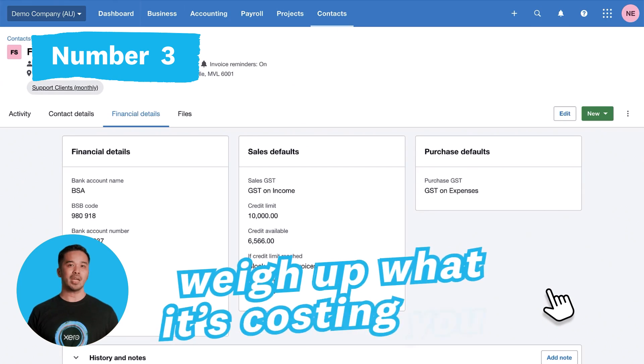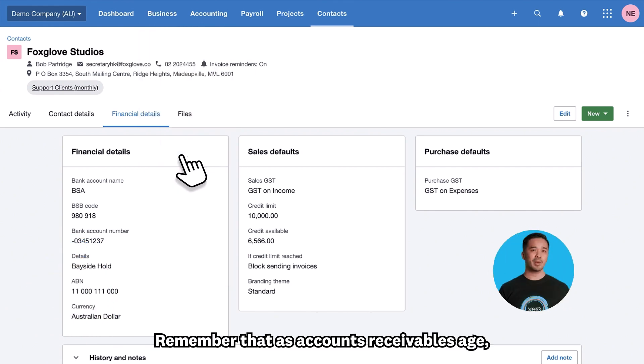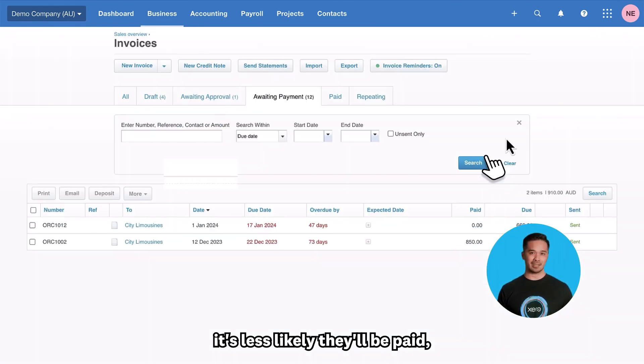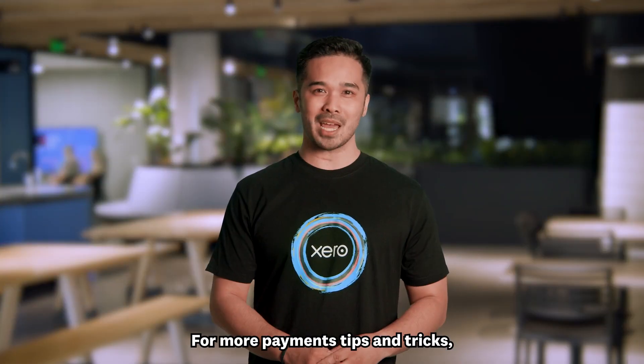Number three: weigh up what it's costing you — literally and figuratively — to keep doing business with repeat late payers. Remember that as accounts receivables age, it's less likely they'll be paid, so it's best to act sooner rather than later.